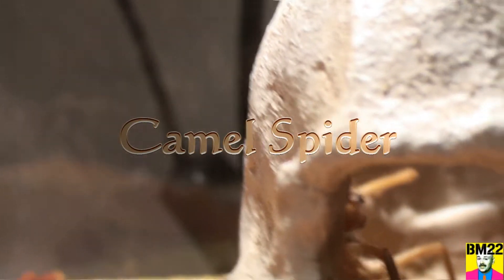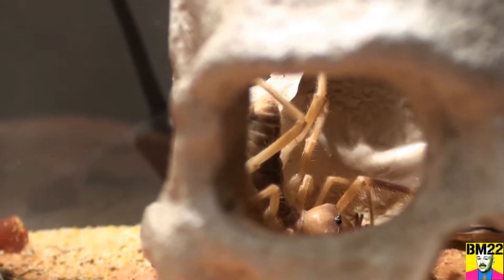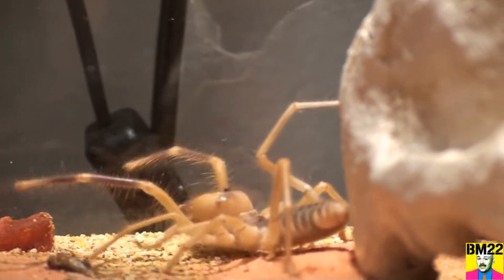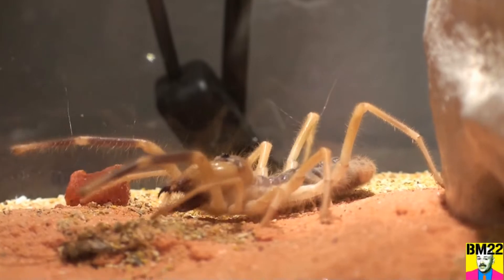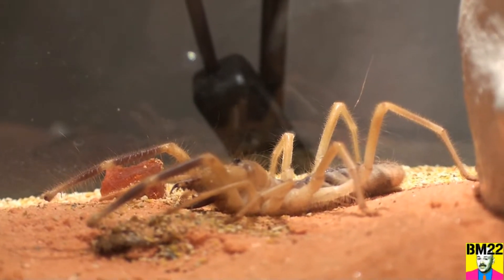Hi everybody, beanmeister22 here. Check this out — this camel spider really loves this skull in her habitat and will get in some really weird positions inside the skull. By having the skull here she doesn't have to dig her own tunnels, which gives her shelter without having to go to all the effort of building a house.